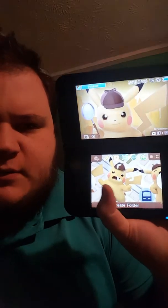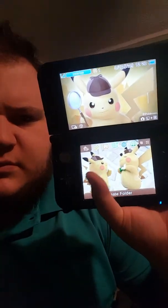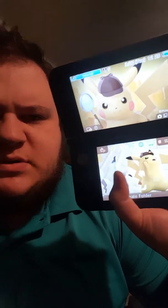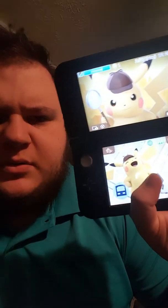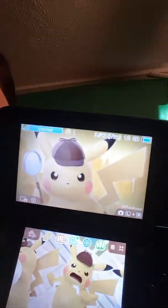So this is basically the background theme right here. You can swipe and see a bunch of different poses for Pikachu, and you can see Mimikyu in there too. It's pretty cool — and then there's the top of it right there.